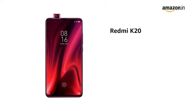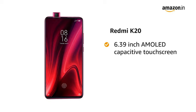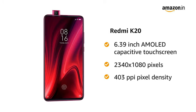Xiaomi presents Redmi K20 Pro, which comes with a 6.39-inch AMOLED capacitive touchscreen with 2340 x 1080 pixels resolution and 403 ppi pixel density.